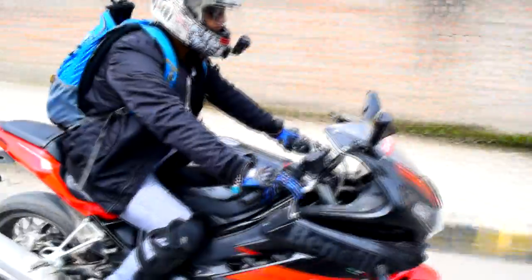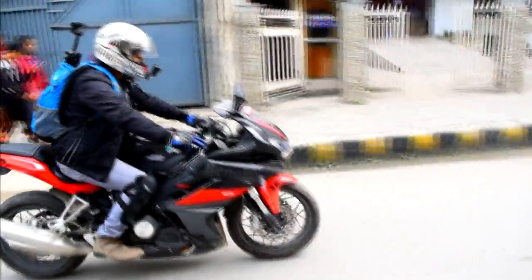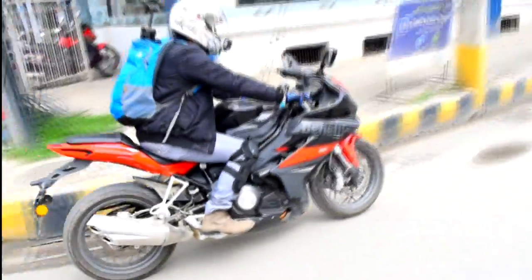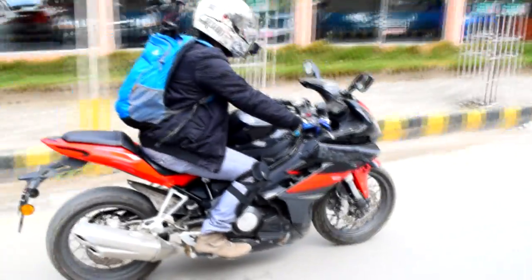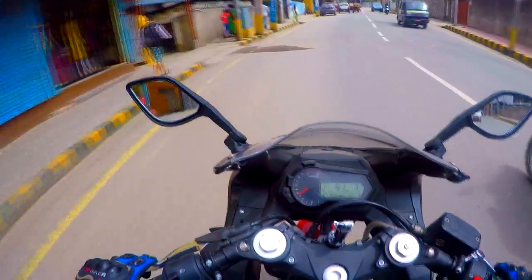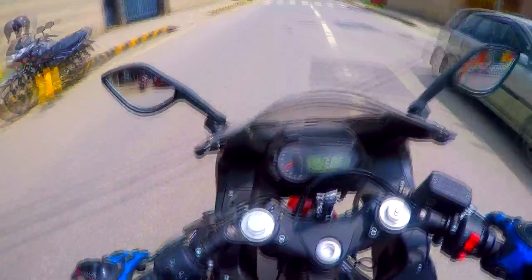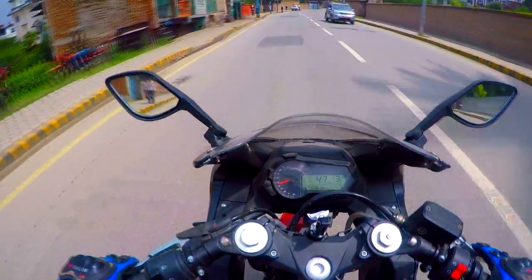The engine comes mated with a six-speed gearbox. It's a tried and tested unit with good low-end performance. It comes with a ground clearance of 160mm. The emerging segment of two-cylinder 300cc motorbikes is growing, and the company acknowledges this.